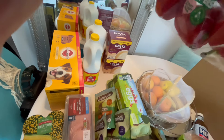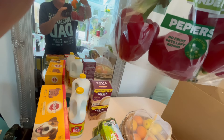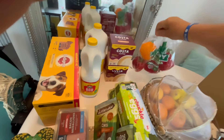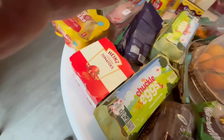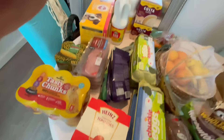We have a bag of mixed peppers — wonky, naturally wonderful peppers. We have four red and one orange. Then we have four dozen eggs from the Chuckle Egg Company, there you go.